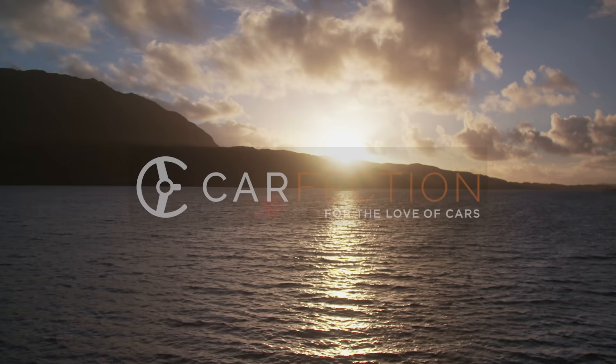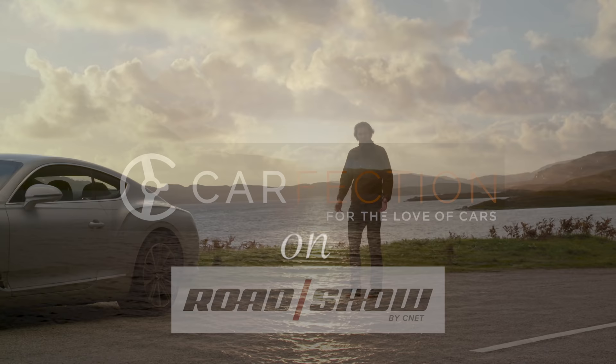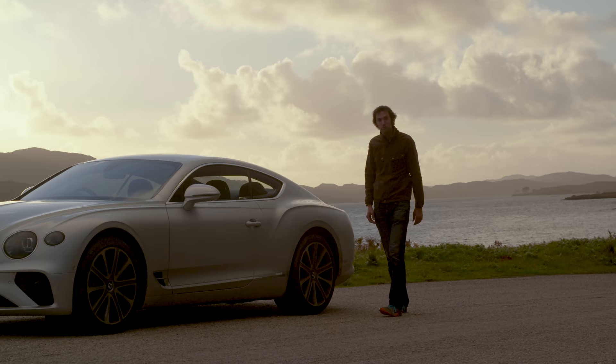Early morning up in Scotland with the new Bentley Continental GT — doesn't get much better than that. I wanted to come up here because these are my favourite roads in the whole of the UK, possibly even the world, and I haven't been up here for ages.